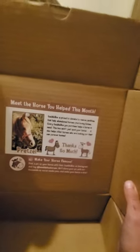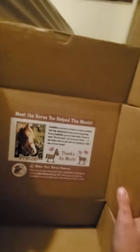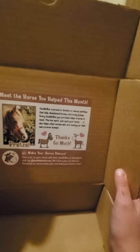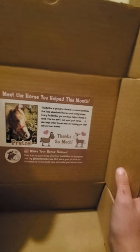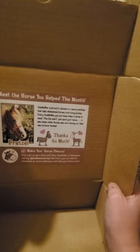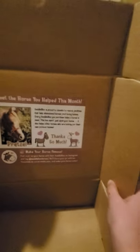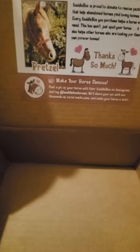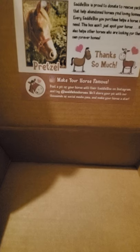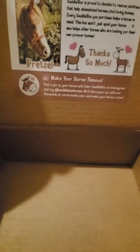Meet the horse you helped this month — Saddlebox, and his name is Pretzel. Saddlebox is proud to donate to rescue facilities that help abandoned horses find loving homes. Every Saddlebox you purchase helps a horse in need. This box won't just spoil your horse — it also helps other horses who are looking for their own forever home. Make your horse famous: post a picture of your horse with their Saddlebox on Instagram and tag saddleboxhorses. We'll share your pic with our thousands of social media fans and make your horse a star.